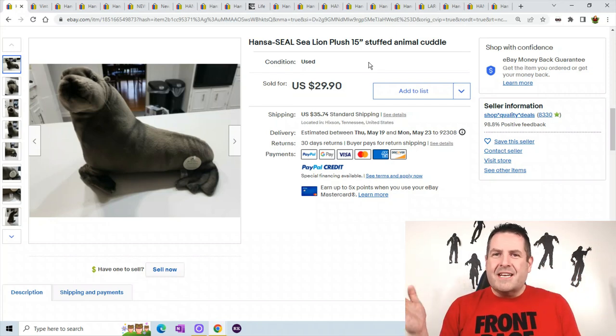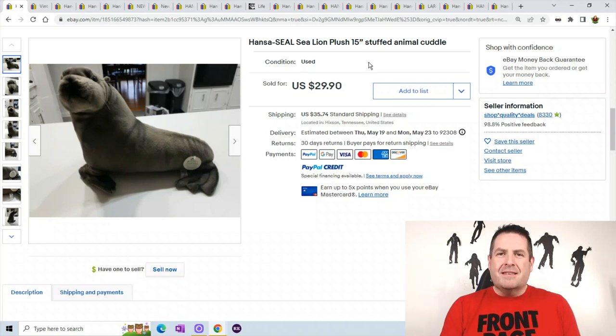It's only 15 inches so it's a small one. Like I said, you're not going to find a ton on eBay because people keep these. This one sold for $29.90 with $35.74 shipping.